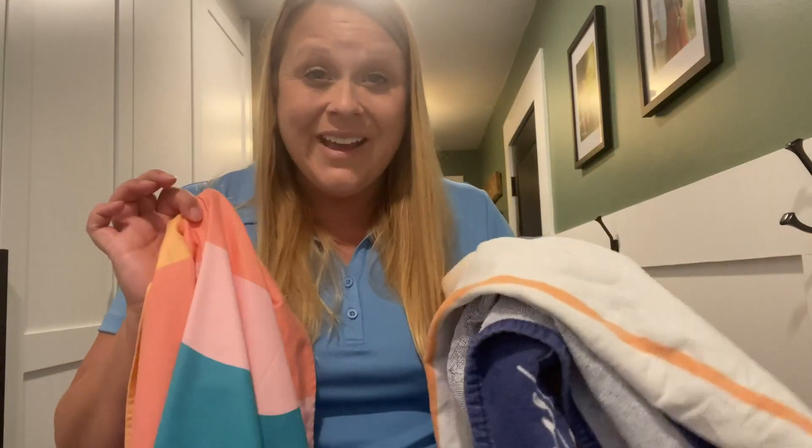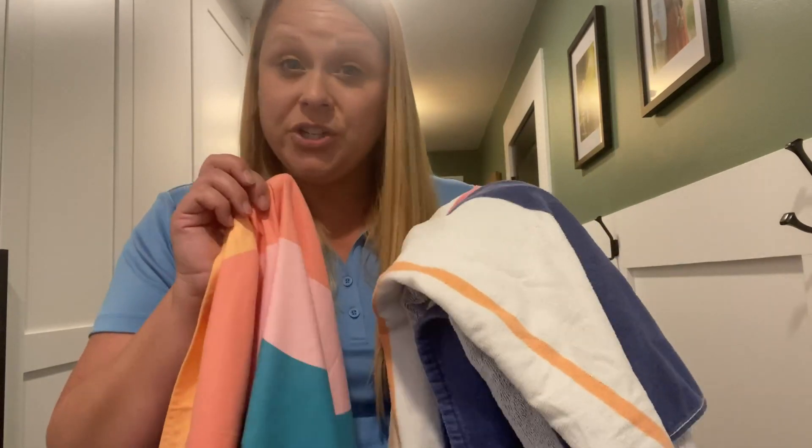As far as quick dry goes, I would say it dries quicker than a traditional towel, but it's not like it dries in one minute or five minutes — you still have to give it some time. If it's in the direct sun, obviously it's going to dry faster. We love ours.